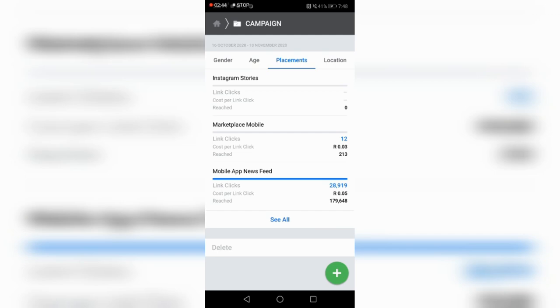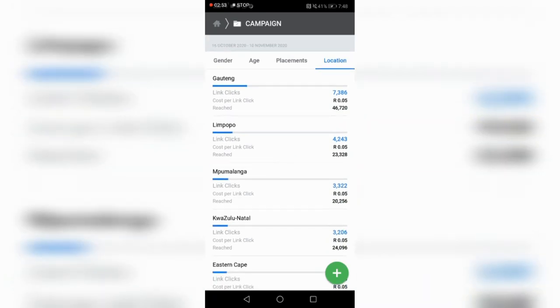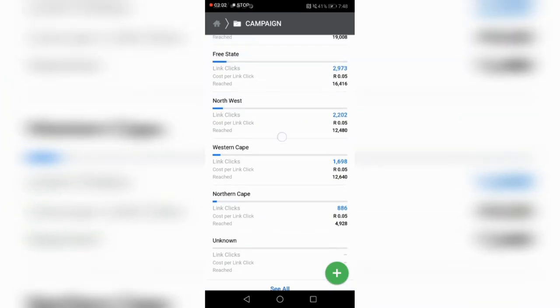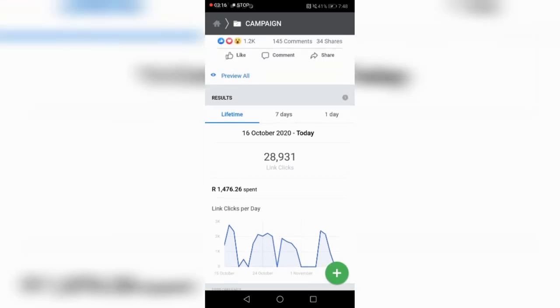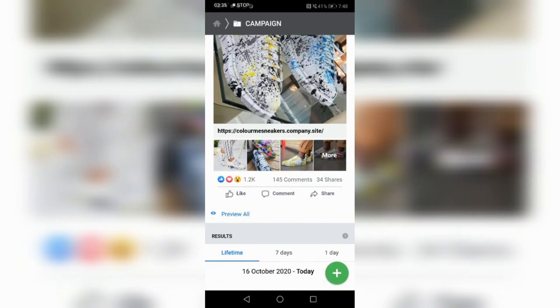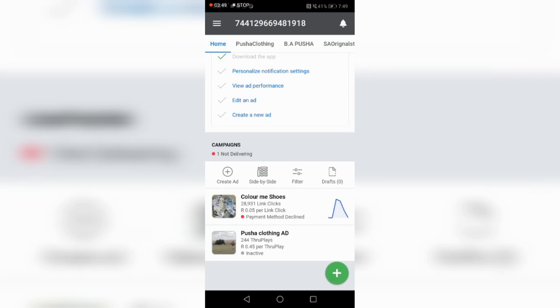Placement data shows people are looking mostly on mobile app feeds, so I won't place ads on Instagram stories. Location data shows buyers are mostly from Gauteng, Limpopo, Mpumalanga, and KZN — not so much Cape Town. The campaign reached 28,000 people, with 1,200 likes, 145 comments, and 34 shares just from spending 1,476 rand. This is a winning campaign.